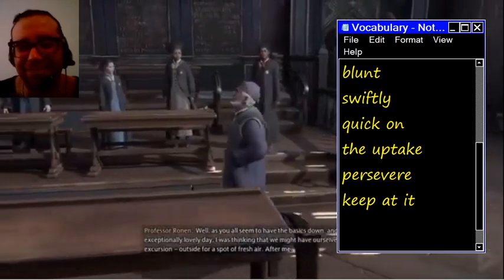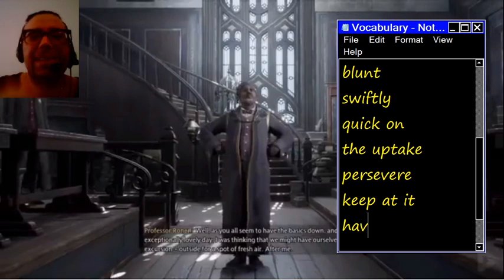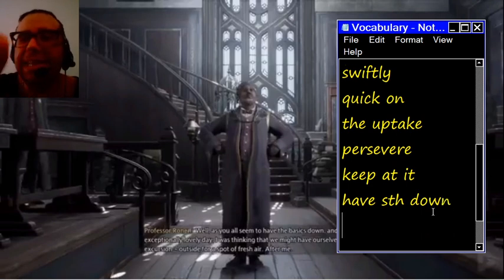As you all seem to have the basics now, and it is an exceptionally lovely day — when you have something down, it means you have mastered the basics, the basic principles. You can also say to have something down pat.